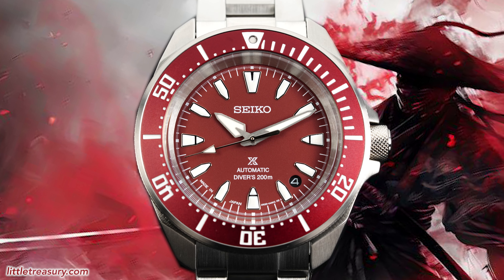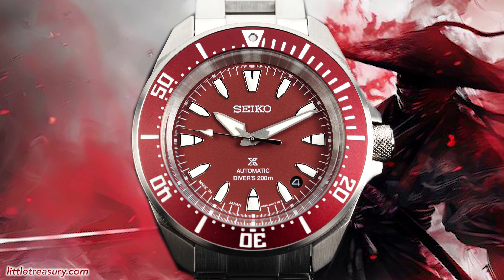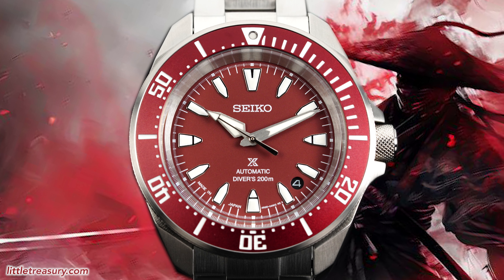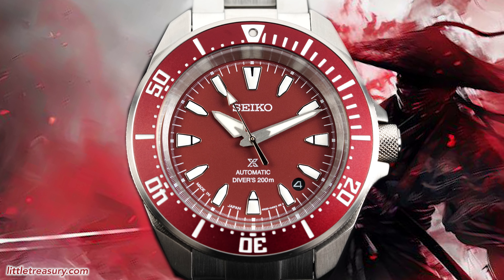Not only is this piece smaller than before, but it is also thin while retaining the angular Samurai look that made this case design so famous. We are also starting off with a fascinating burgundy red color scheme, and wait until you hear what Seiko is asking for this piece.